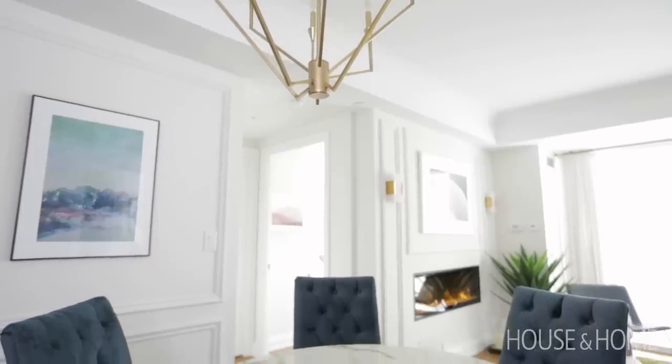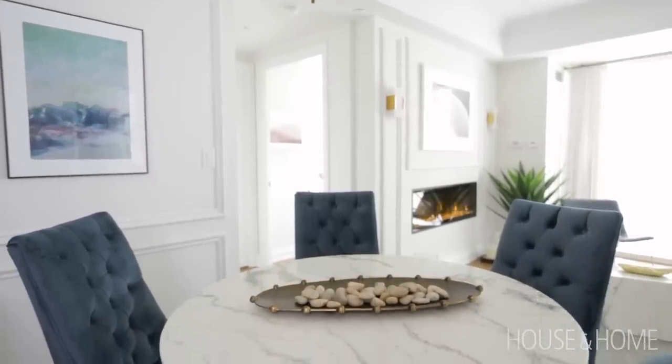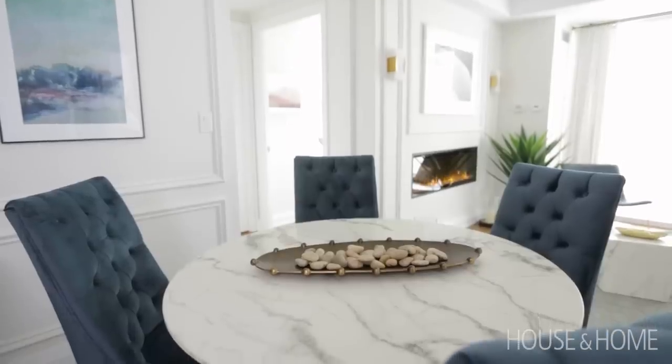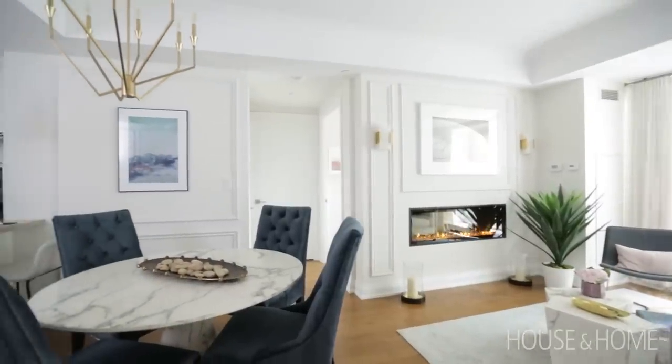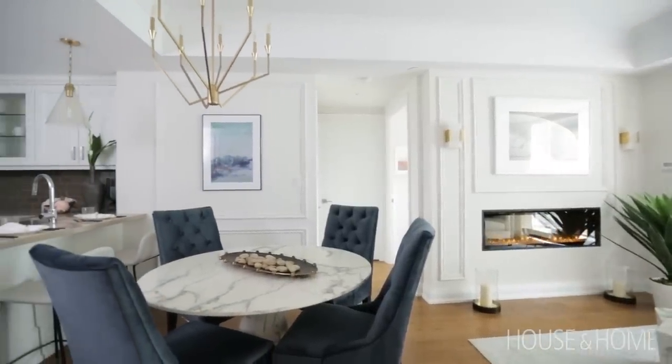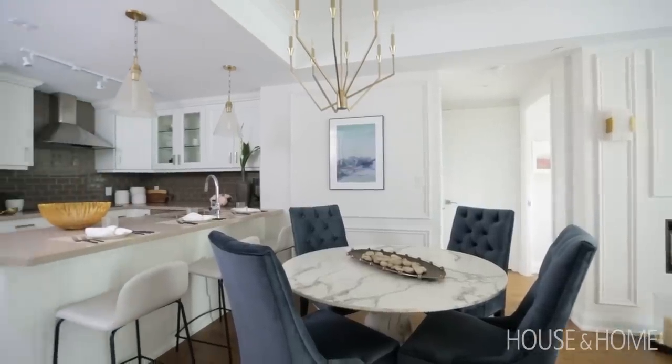It's really important to consider maximizing flow in an open-concept floor plan, and in this case the dining room happens to be the central gathering place. One of the ways we wanted to maintain the flow is by using a round table, so we anchored the space with a full marble table and added some elegance with these beautiful tufted velvet midnight blue chairs.